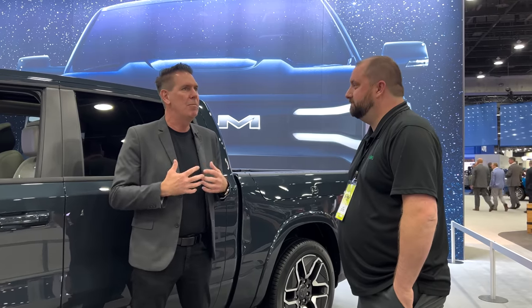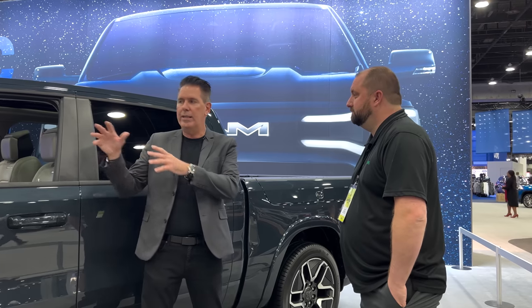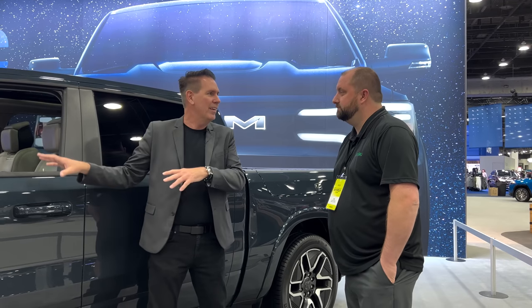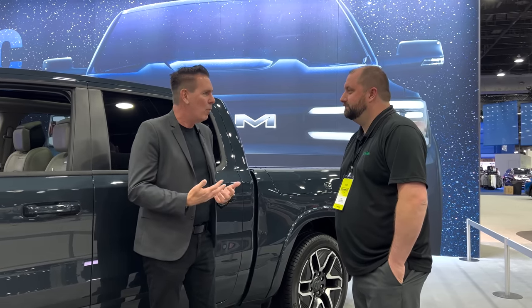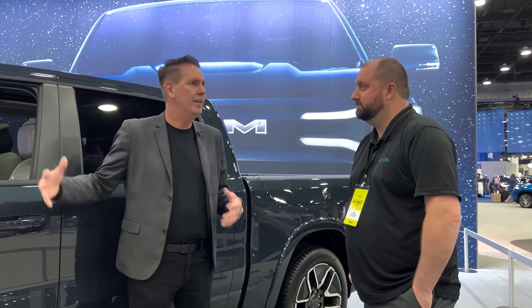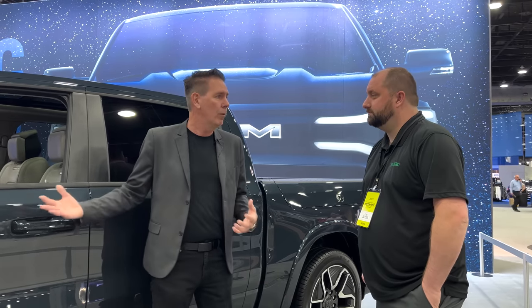My job is really to take that emotion that we as designers draw, sketch, and create the theme that we fall in love with — and how do we translate that into a production vehicle, given all the manufacturing and cost? How do I still take the emotion that was in that piece of art and translate it to something that our customer gets out of and wants to look back at? That to me is the fun of what I get to do. There are potholes along the way that we have to navigate, but at the end of the day we've kept the essence of the Ram Revolution concept vehicle and what Ram is all about. I think it's held together well.